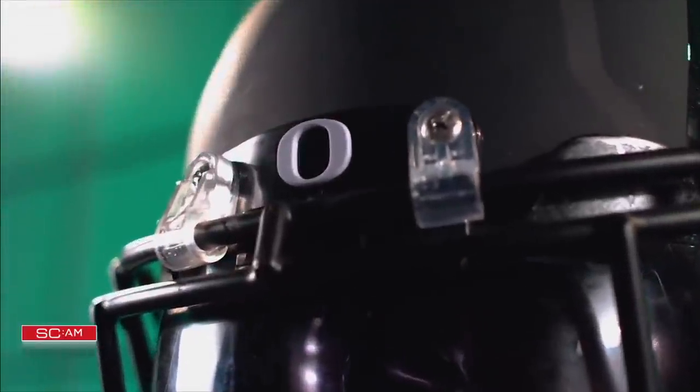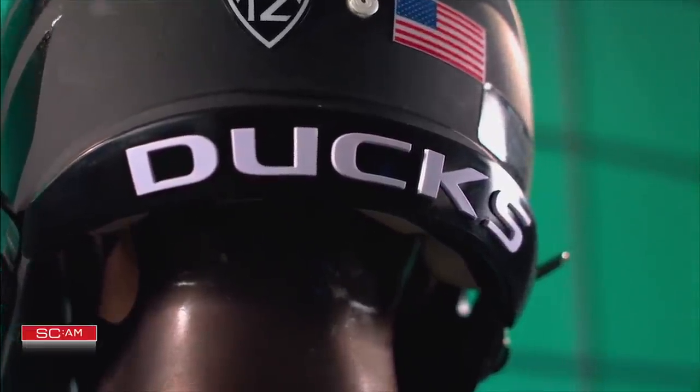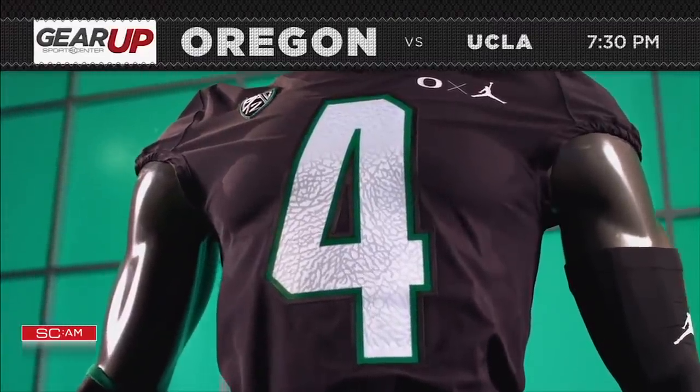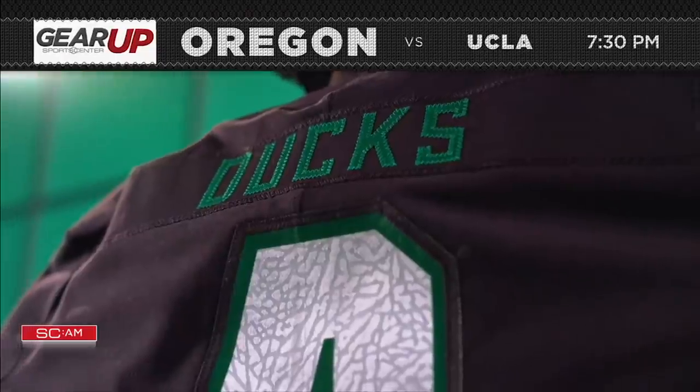Oregon faces off against former head coach Chip Kelly, and the Ducks will be flying high in all black. White jersey numbers catch the eye, and no Oregon set is complete without green accents.